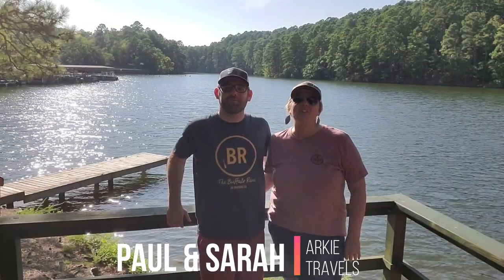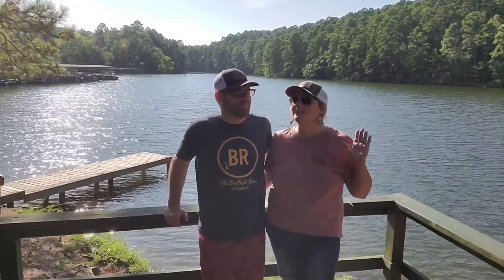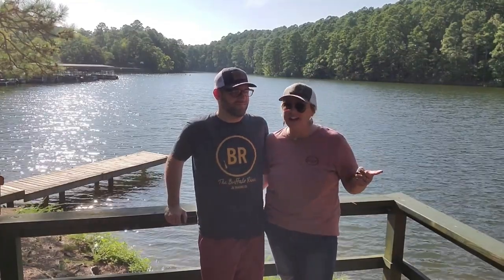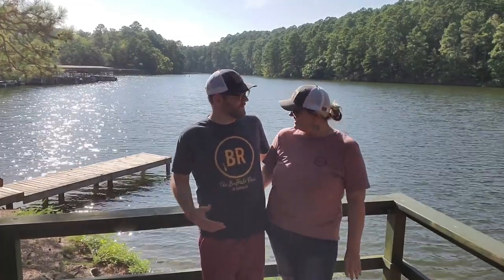Hey there, I'm Sarah. I'm Paul. We're with ArkeeTravels and we're here at Lake Catherine State Park. We get messages all the time from people asking for our recommendation of where to go in the central Arkansas area, and this is one of the coolest places that we recommend because it's got awesome hiking, a beautiful waterfall, and fantastic camping on the shores of Lake Catherine. You want to go check it out? Let's do it. Let's go.